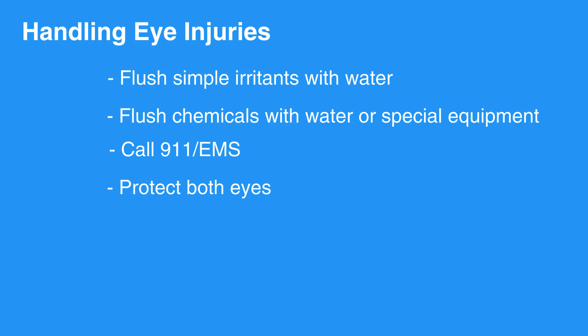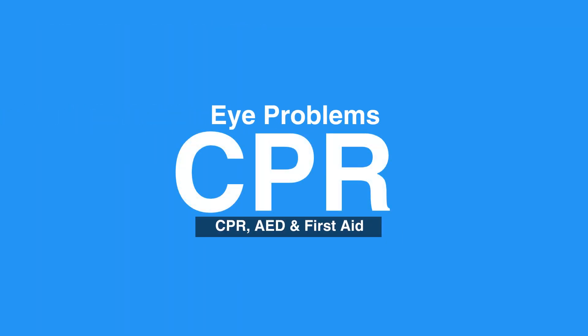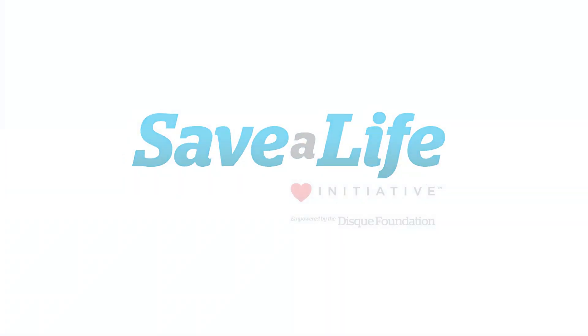Seek help from an eye care specialist to evaluate these injuries. This concludes our lesson on eye problems. Next, we will review head injuries.